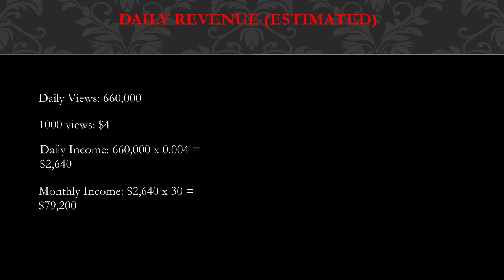Now for daily revenue — this is going to be an estimate. Daily views are currently six hundred sixty thousand. Every thousand views gives a YouTuber between three to five dollars, so let's say four dollars.